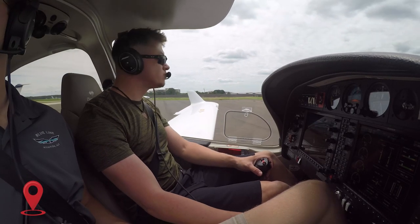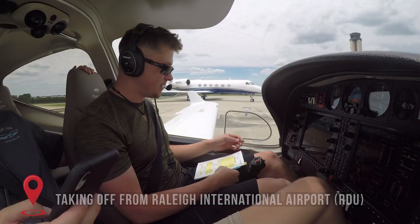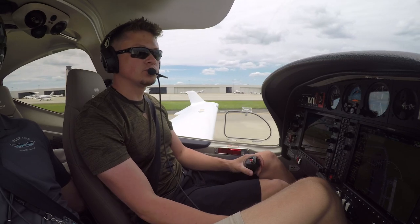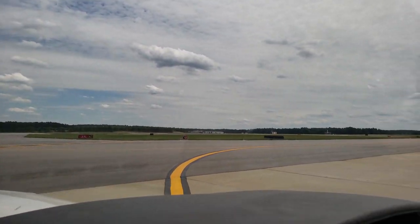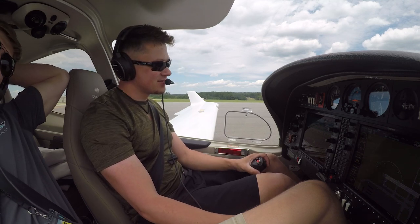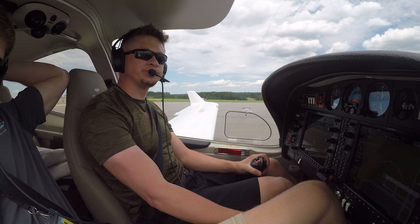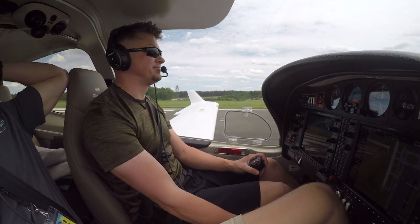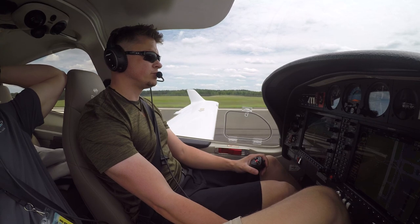Alright, doing a 180 really quick. Engine instruments checked, all good, all fluids in the green. 413 Bravo Lima, changing frequency to 127.45. 413 Bravo Lima, runway 23 left, fly runway heading, cleared for takeoff. Runway 23 left, fly runway heading, cleared for takeoff, 413 Bravo Lima. Caution: light turbulence. Low is good, RPMs set, airspeed's alive — looking for 67.